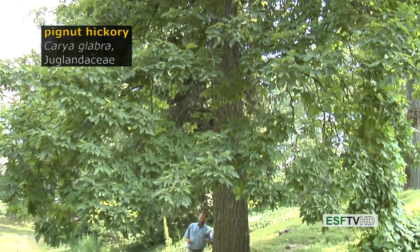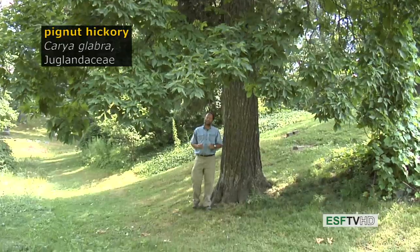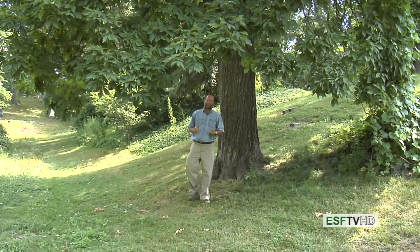Carya glabra, the pignut hickory, is a common hickory in the eastern United States, and like all hickories has wood that's very hard, excellent for handles, and also an excellent firewood.